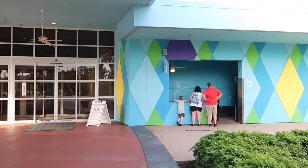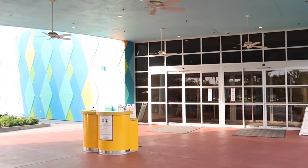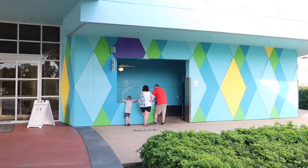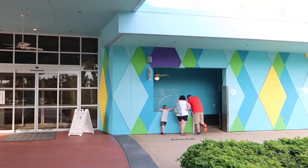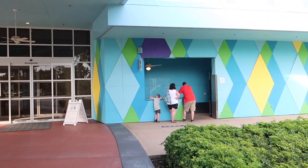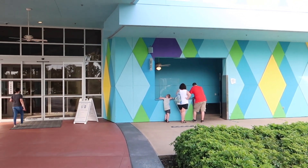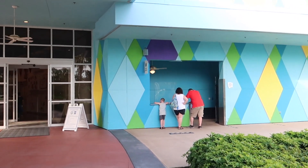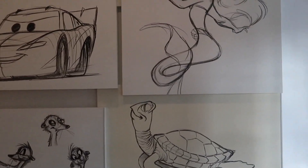The best use of luggage services, honestly, is at the end of your trip — if you have a full day at the parks and don't want to carry your luggage before a late flight, you can leave it here and then they get it back to you when you're ready to go. I used to do this when I had late flights or red-eye flights out of MCO, Orlando International. I'd leave my luggage here after checking out, go experience the parks, come back, grab my luggage, and head over to Disney's Magical Express to the airport.